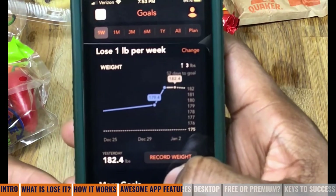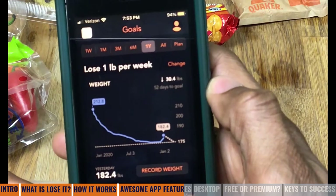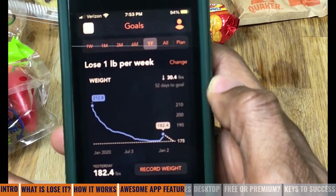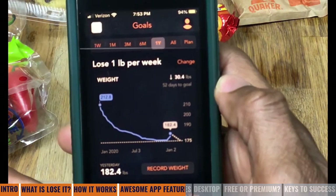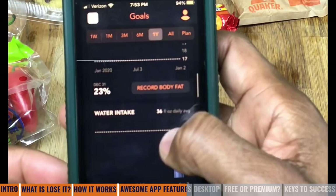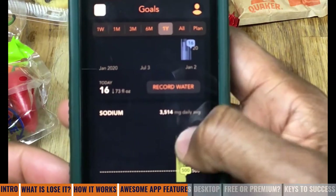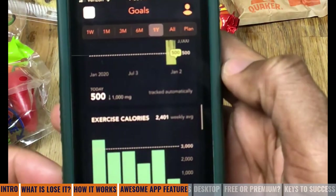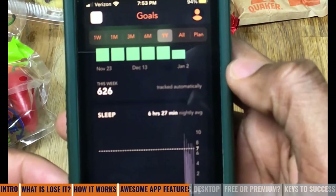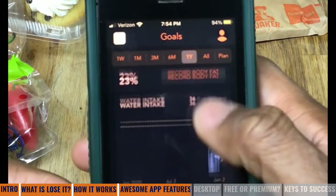If I look at my goals, my goal is to lose one pound per week. Over the course of a year I've lost 30-something pounds — a year ago I was apparently 212, yesterday I was 182, and my goal is 175. My other goals include body fat, water intake, sodium intake, how many calories I'm supposed to exercise per week — my goal is 3,000 calories of exercise per week — sleep at seven hours, and blood pressure. This app allows you to track many, many different things.